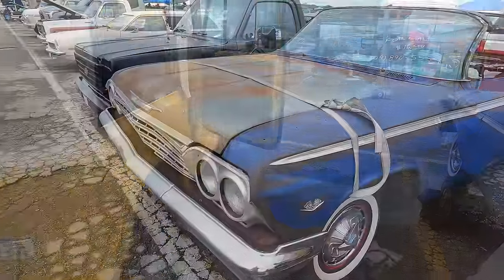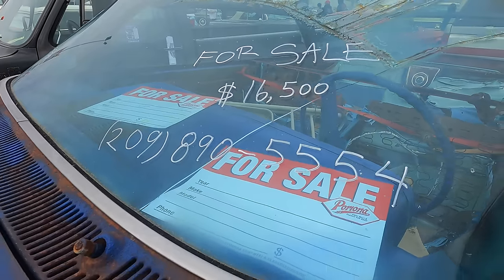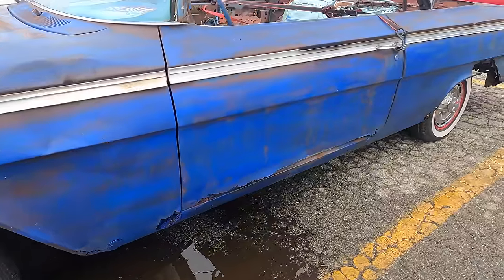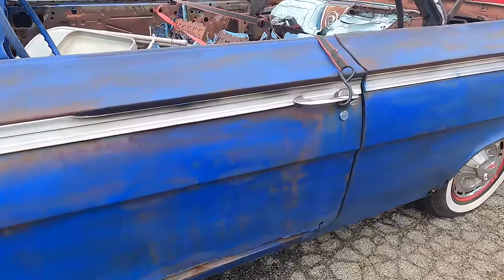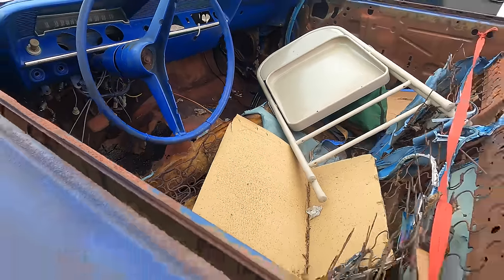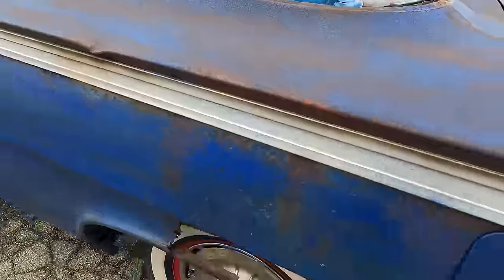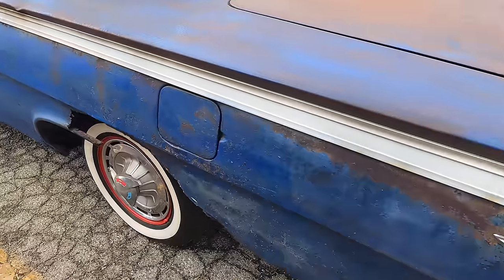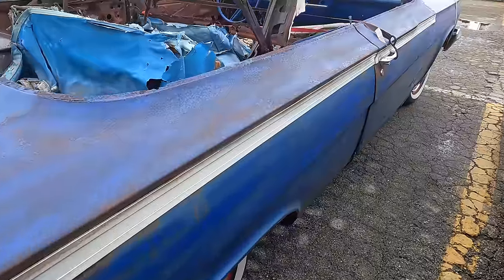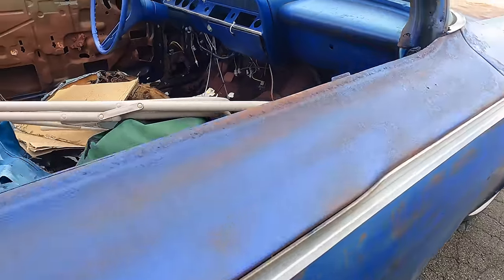We've got a '62 Impala Convertible project for $16,500. It's got a bit of rust on the door and the front fender. I guess the floors need to be replaced. It is a pretty big project — look at the quarters around the wheel wells. This quarter needs a lot of metal work. But it's a raised 1962 Impala Convertible.